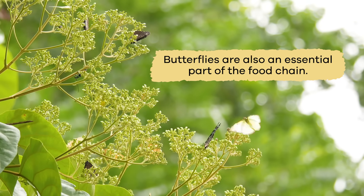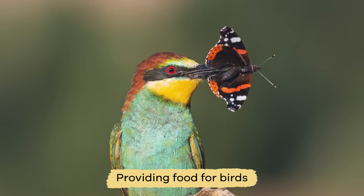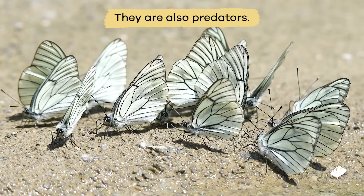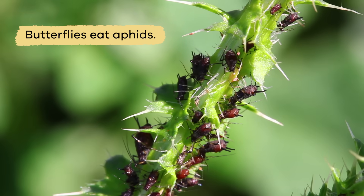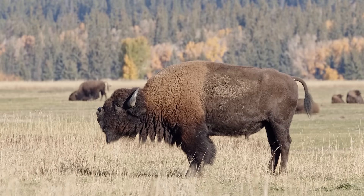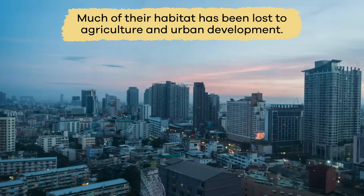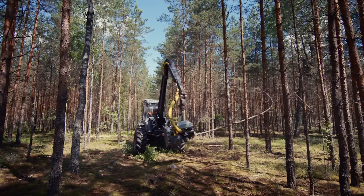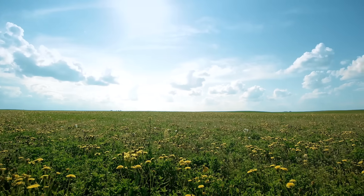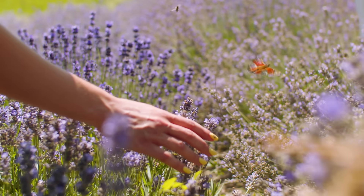Butterflies are also an essential part of the food chain. They are found in large numbers during certain times of the year, providing food for birds, small mammals, and other insects. But butterflies are not just prey — they are also predators. Butterflies eat aphids, which helps control these pests. Like many other species, butterflies struggle with habitat loss. Much of their habitat has been lost to agriculture and urban development. Humans have torn up a lot of land to find natural resources, which has also destroyed some of the butterfly's habitat. The small spaces left over often do not provide enough food, shelter, or safety necessary to survive.